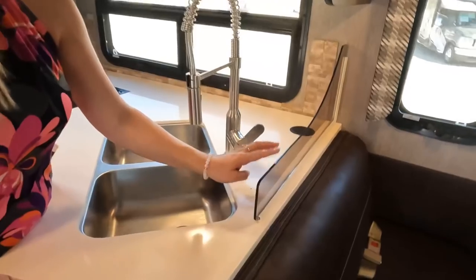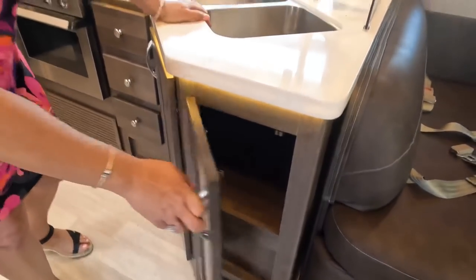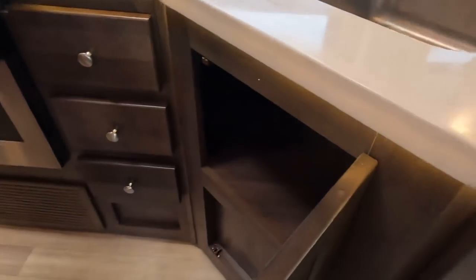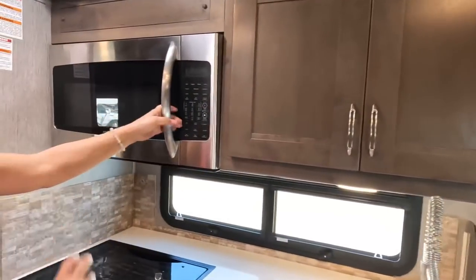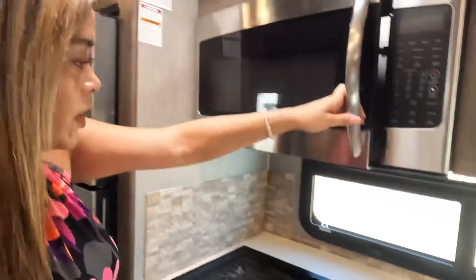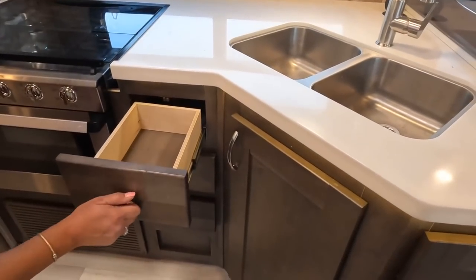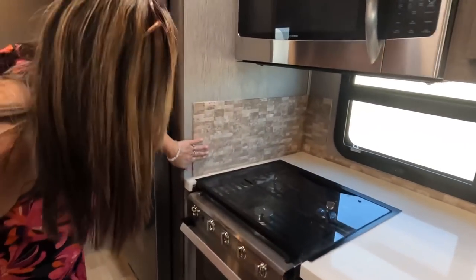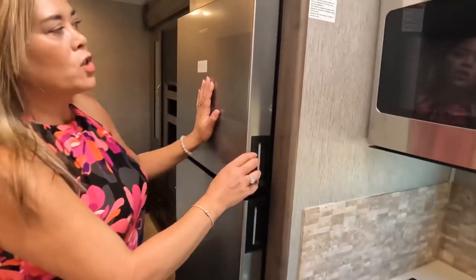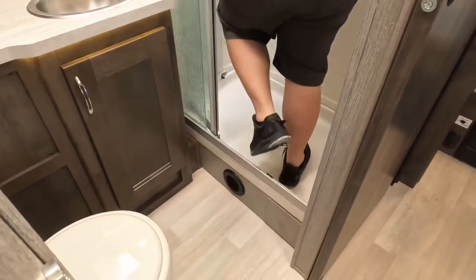I like this solid surface countertop. We have a splash guard, a nice cabinet, a lily pad of power, and a double sink with an extension. LED lights throughout. Adjustable shelves, a convection microwave, a three-burner propane Dometic cooktop, and they gave you an oven as well — very nice. Three drawers, a nice backsplash, and a Dometic refrigerator — a big residential-style fridge. I love that.